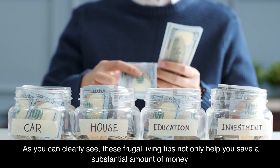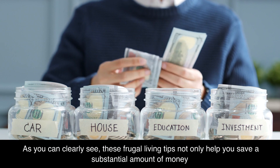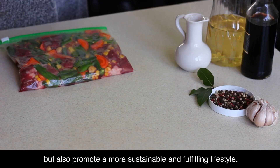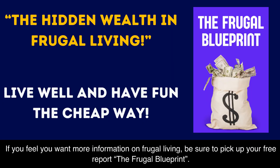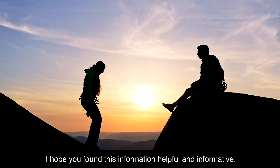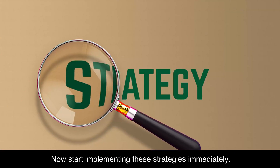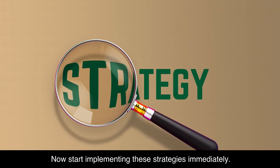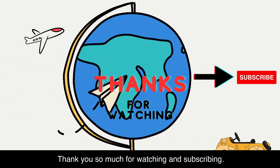As you can clearly see, these frugal living tips not only help you save a substantial amount of money, but also promote a more sustainable and fulfilling lifestyle. If you want more information on frugal living, be sure to pick up your free report, The Frugal Blueprint — I'll put the link in the description. I hope you found this information helpful and informative. Now start implementing these strategies immediately. Thank you so much for watching and subscribing.